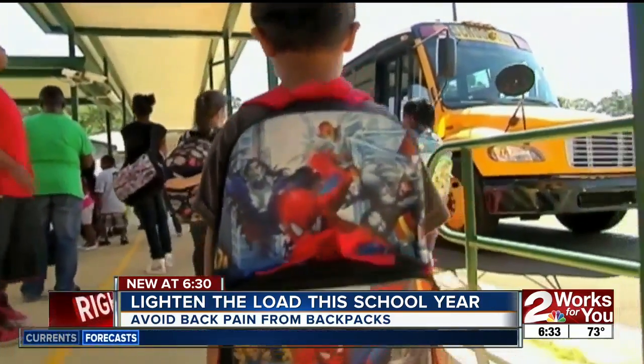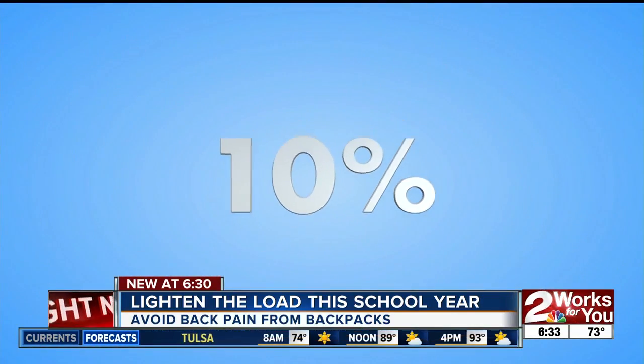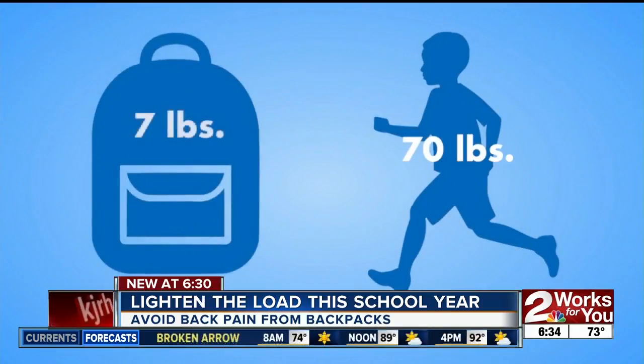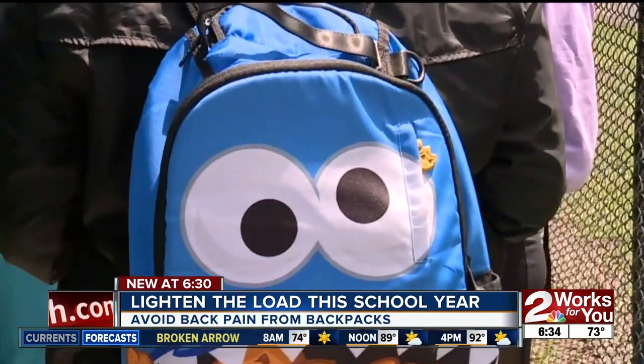Researchers suggest that a child's backpack should weigh no more than 10% of what the student weighs. So a 70-pound 10-year-old should only be carrying up to seven pounds. Our sister station in West Palm Beach did an experiment with a scale.